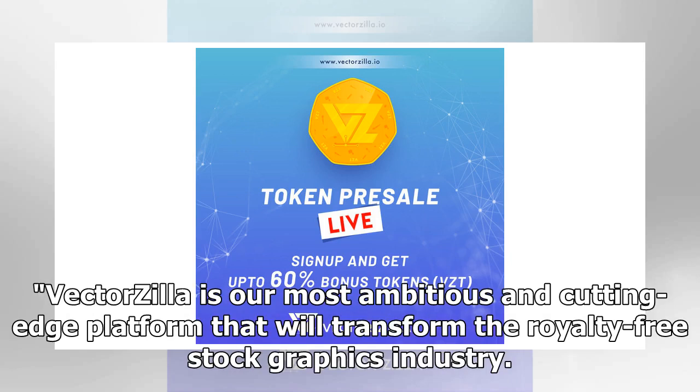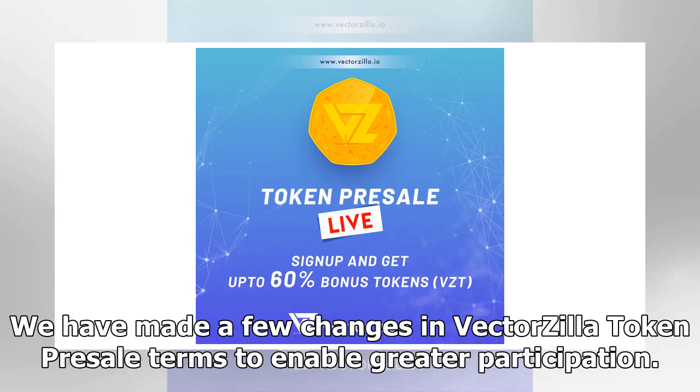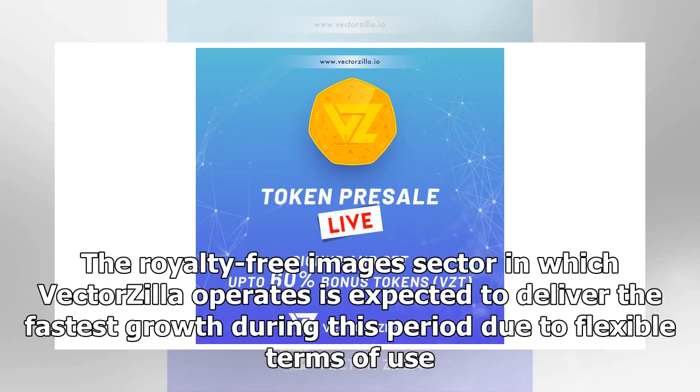Vectorsia is our most ambitious and cutting-edge platform that will transform the royalty-free stock graphics industry. As the world's first blockchain and AI-based marketplace, we welcome contributors and participants from all over the world. One of the key reasons that prompted recent changes was the ongoing rise in the price of Ethereum, said Abdul Qayyum, co-founder and CEO, Vectorsia. The global stock images market is projected to grow at a CAGR of 7.37% with a revenue of over $4 billion by 2022.